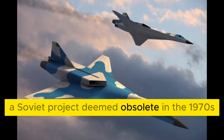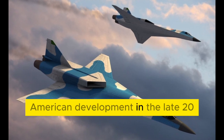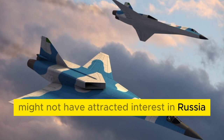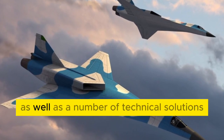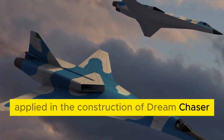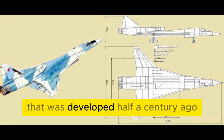A Soviet project deemed obsolete in the 1970s turned out to be an advanced American development in the late 2010s. This project might not have attracted interest in Russia if not for one important circumstance: the appearance as well as a number of technical solutions applied in the construction of Dream Chaser repeat the Soviet project of a reusable spacecraft that was developed half a century ago.